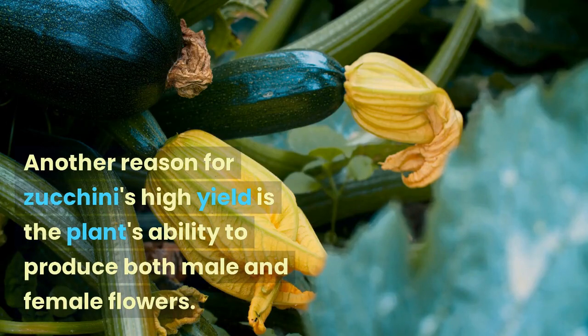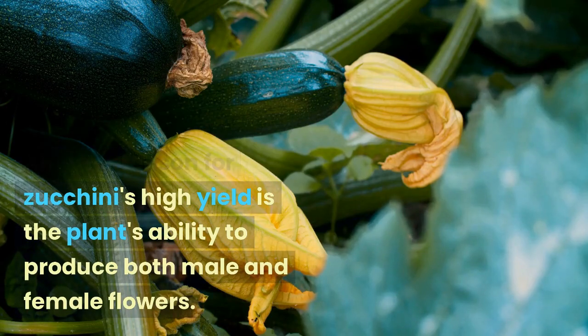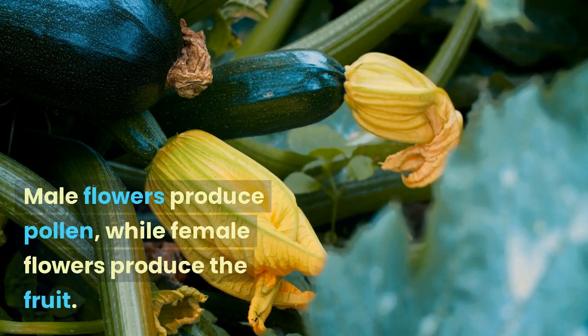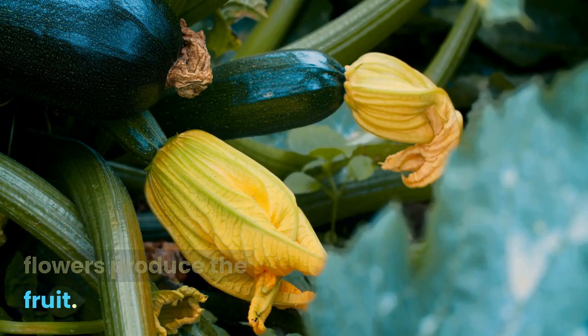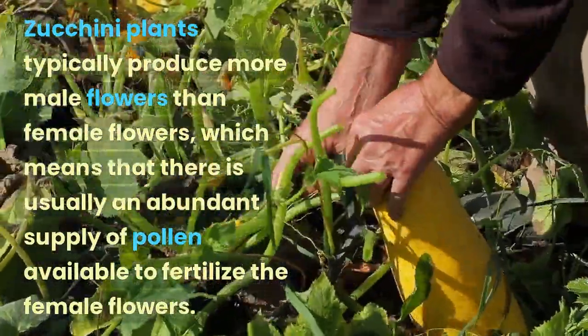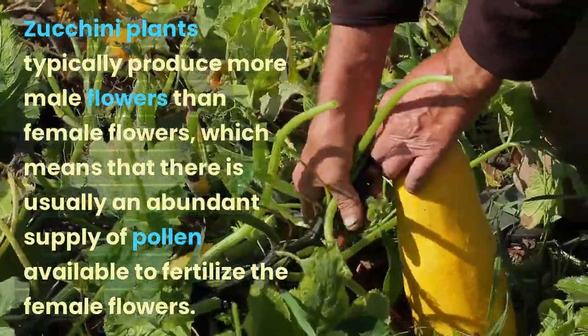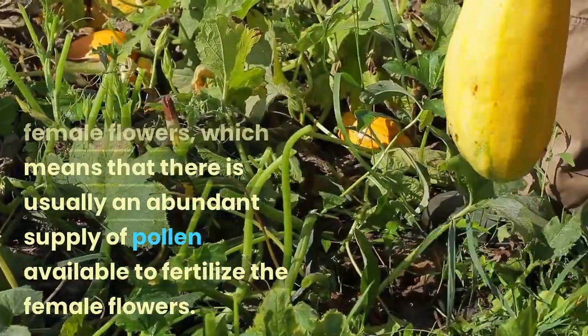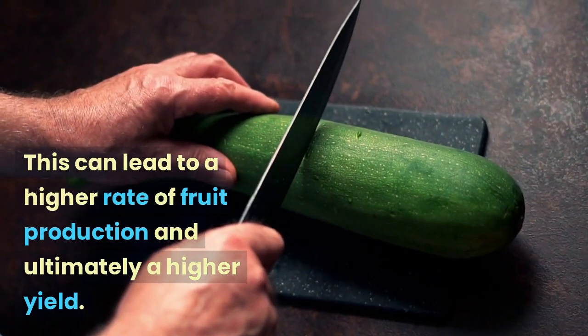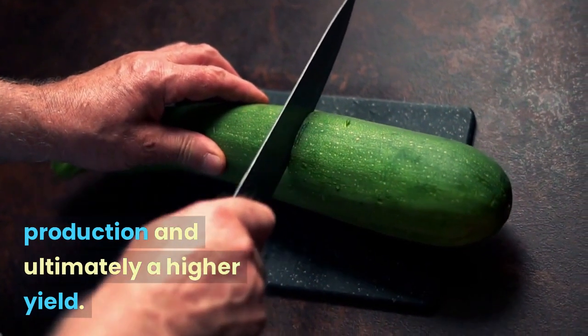Another reason for zucchini's high yield is the plant's ability to produce both male and female flowers. Male flowers produce pollen, while female flowers produce the fruit. Zucchini plants typically produce more male flowers than female flowers, which means that there is usually an abundant supply of pollen available to fertilize the female flowers, leading to a higher rate of fruit production and ultimately a higher yield.